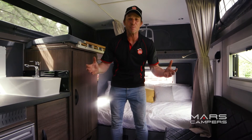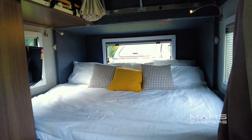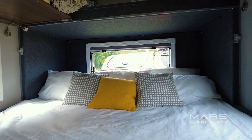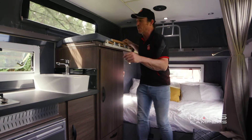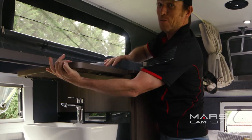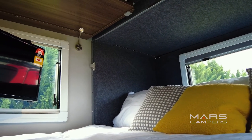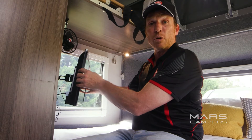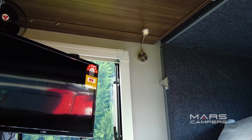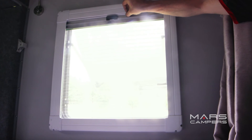I love the sleeping arrangements in this van — you wouldn't expect to find a king bed in here, but it's so comfortable with an inner spring mattress. Above the bed, we've got the kids bunk. And while your kid's growing, not a problem — voila, extra leg room. We've got a 24-inch LED TV on a swinging bracket, so you can watch TV from the couch or swing it around and watch TV in bed. We've got LED reading lamps on either side of the bed, and all the windows are fitted with shades and fly screens.